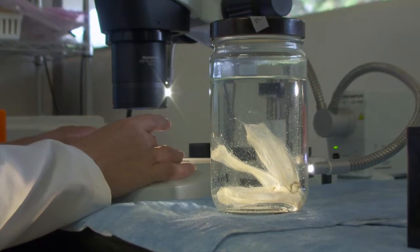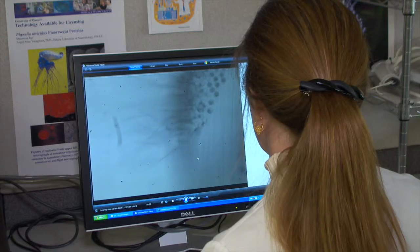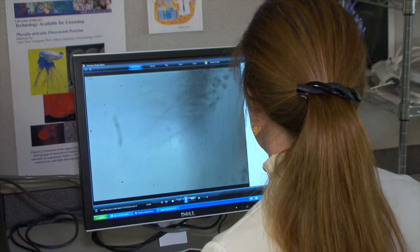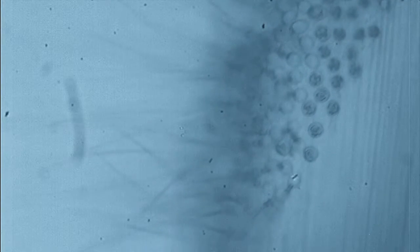The hope is that researchers around the world will follow the protocol and add their input to the project. Yanagihara's research shows some tried and true remedies are still the best, and not just for box jellyfish, but all jellyfish, including the Portuguese man of war.